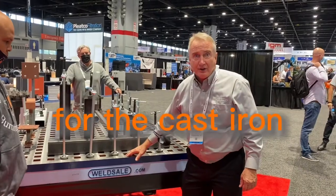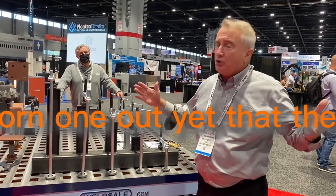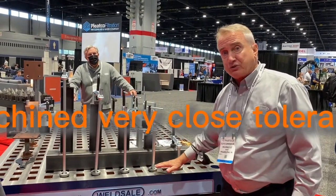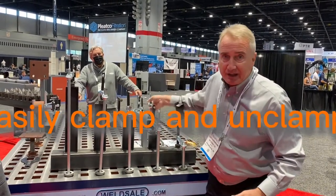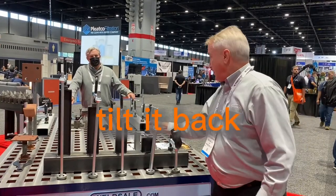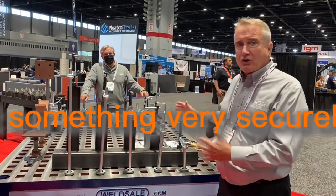They're cast iron — very strong, very heavy duty. They're going to last a lifetime. We've been making them for 60 years. Nobody's worn one out yet that they've told us. It's a very flat surface, machined to very close tolerance. It's got a series of square holes so you can easily clamp and unclamp to the table. It's a very simple clamping method. You drop this in the hole, tilt it back, run it down on your work, and very quickly you've got something very securely clamped.